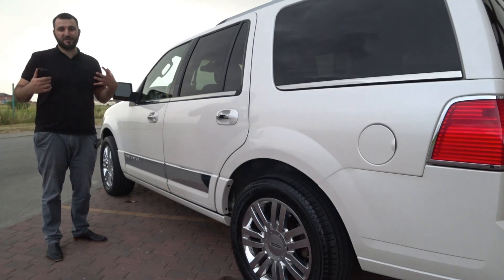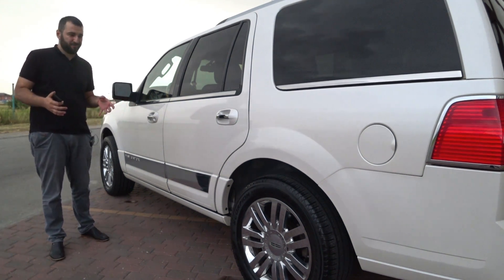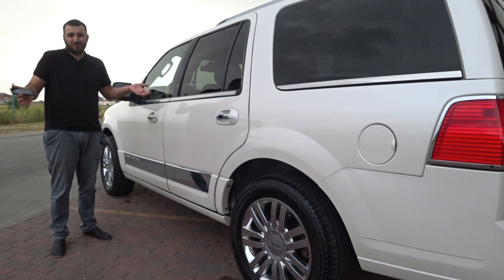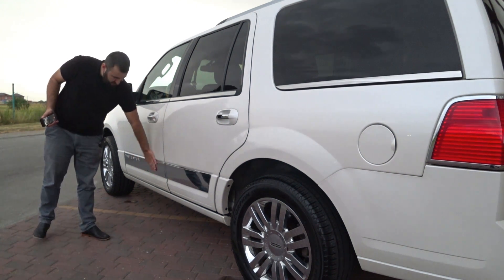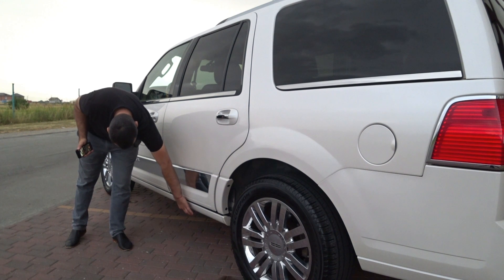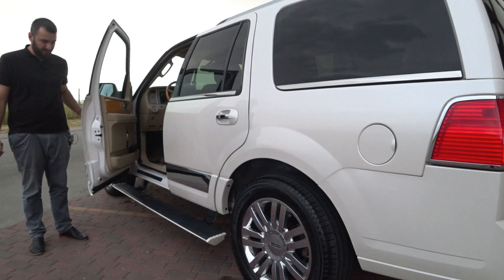In almost every car there is a feature that when you show your friends it causes a wow effect. If you look at this jeep from all sides, it is, how to say, very American — it is huge, there is a lot of chrome up front. But this jeep has a small feature: it is like hidden, not visible, but when you open the door, it does this — the running board extends.